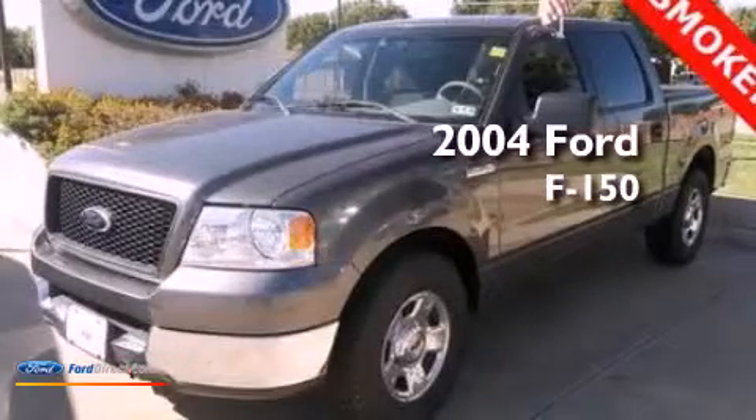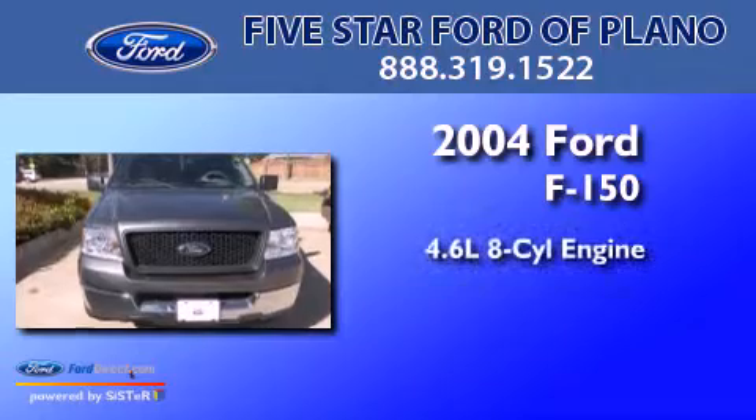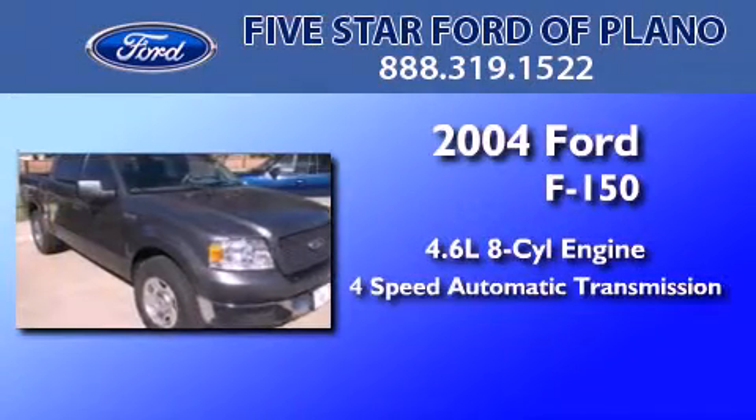This is a 2004 Ford F-150. It features a 4.6-liter 8-cylinder engine and a 4-speed automatic transmission.